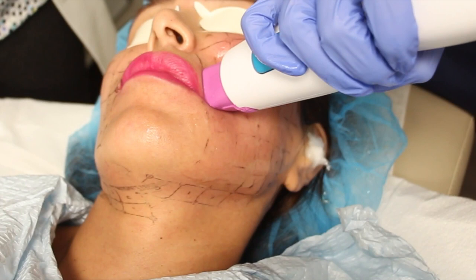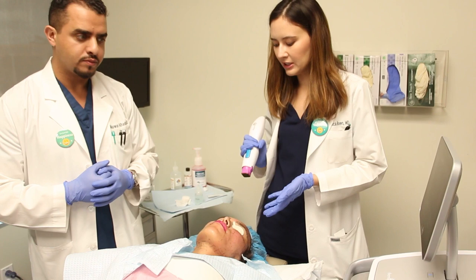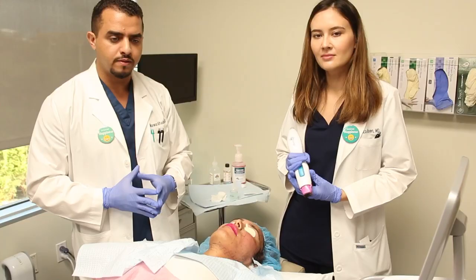One of the advantages is that the tip is 33% bigger, which allows us to complete this treatment 25% faster. As you can see, it's very tolerable. I'll do a few pulses here. There's literally no downtime, so you can do it during your lunch break or any time of the day and go about your day like nothing happened.